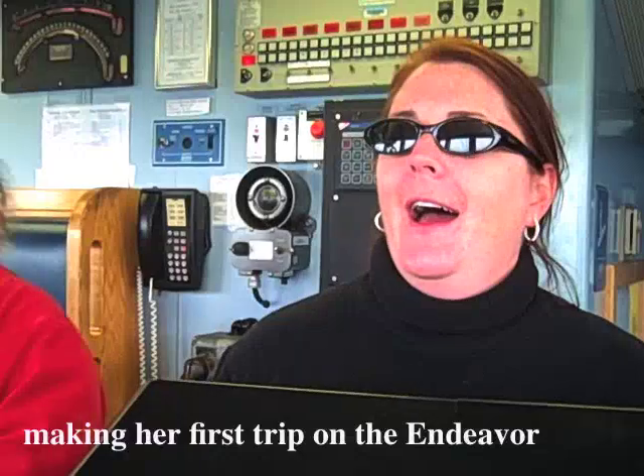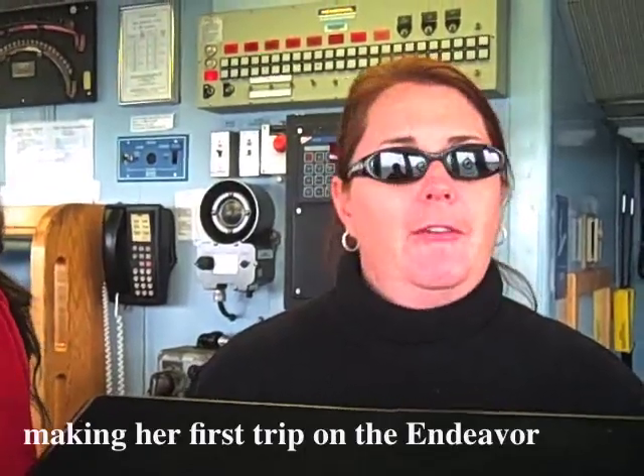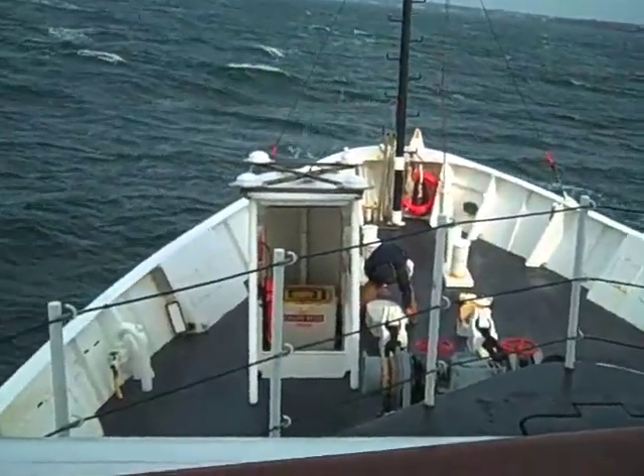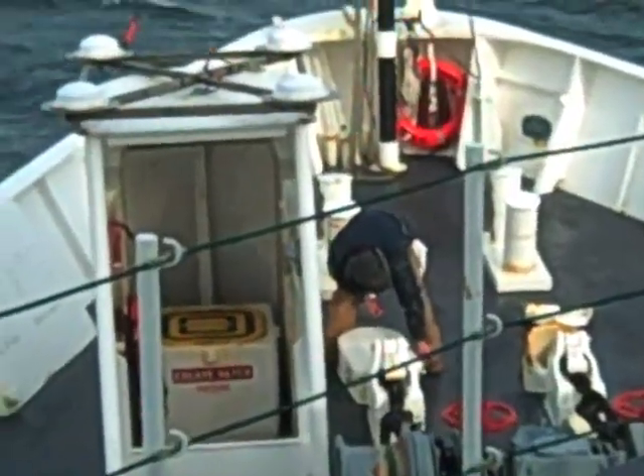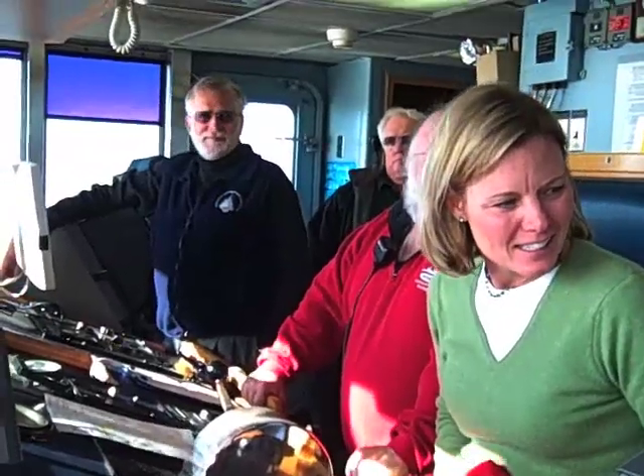The first experience on the Endeavour has been great. The water was unfortunately pretty choppy on the way out, but the crew and the captain have been very informative and giving us a lot of leeway around the ship so that we can see and learn more about what they do. It's been a really great experience.